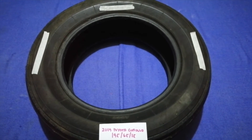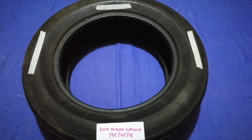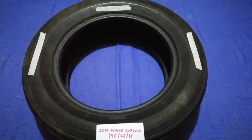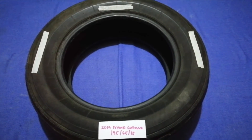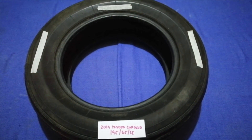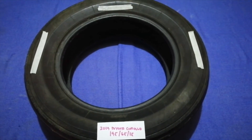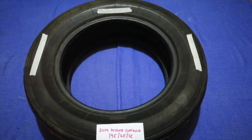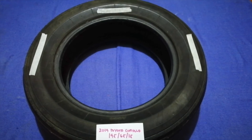Replacing your tires regularly is very important in order to keep you safe on the road. So once again, the tire size for your 2019 Toyota Corolla is 195/65R15. And if you know a cheaper place to buy tires for your car, make sure to leave a comment and let the rest of us know.